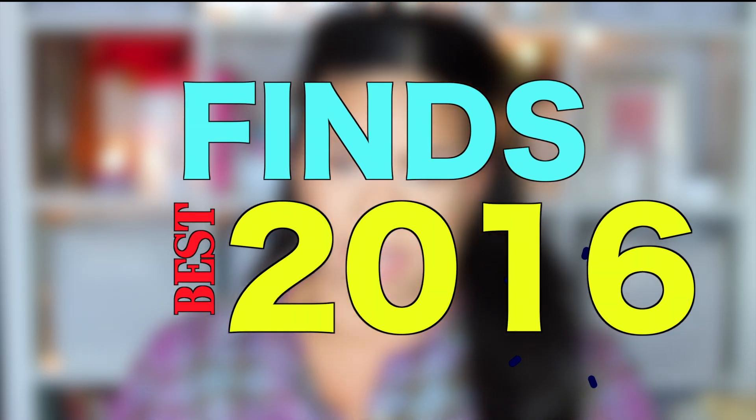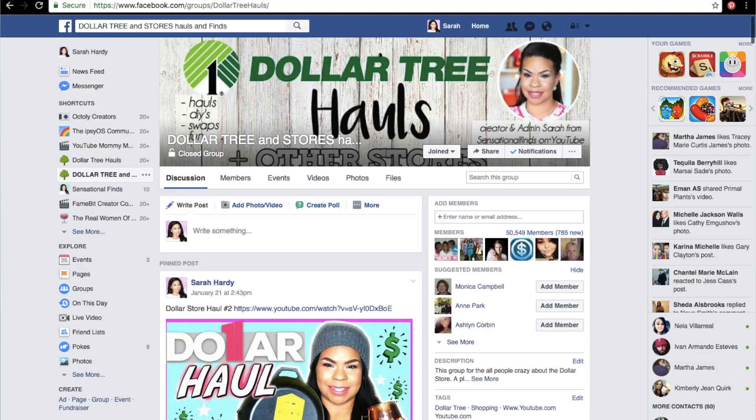These are the best products that we found at the Dollar Tree in 2016. Some of them I was lucky enough to find and some I was not, but I went into the Dollar Tree Facebook group. People shared their pictures and their thoughts, so I compiled them all together for today's video. It's a little bit late but better late than never, so if you guys are excited too, give it a thumbs up.